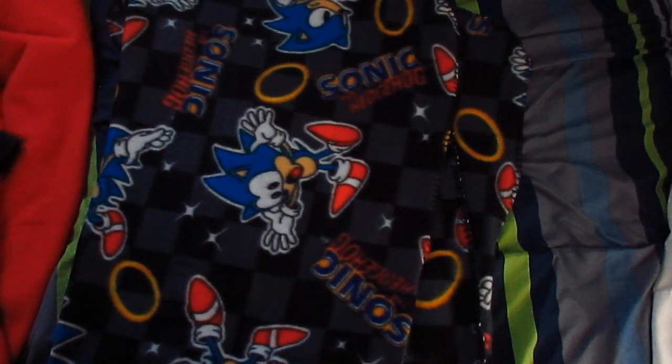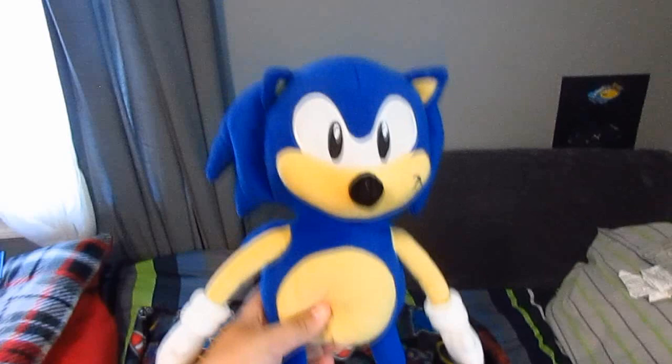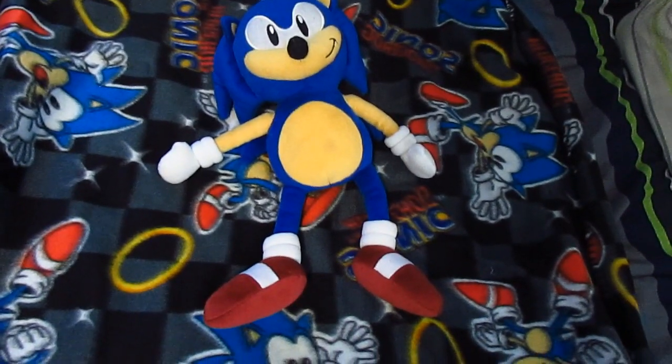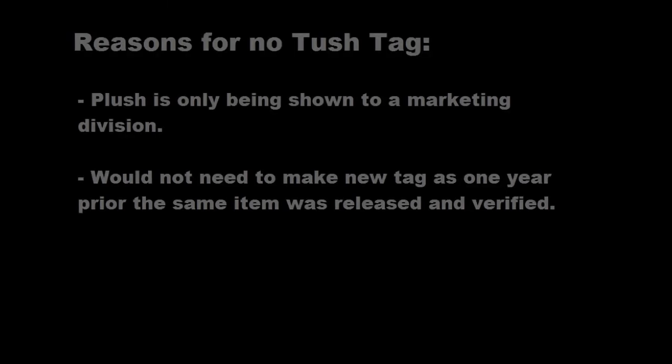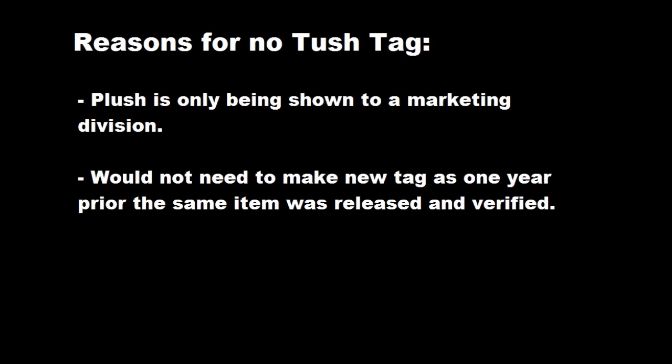Once looking at the plush, I noticed while the blanket has a tush tag, the actual plush does not. Now, this right away could be the sign of a bootleg, but before anyone even suggests that, let's think for a second. First off, this plush, despite having a strange design, is constructed way too well to be a bootleg — it has nice stitching, so that's a sign that this was made with care. Second, when it comes to designing prototypes for plushes, I have heard that usually companies either use an old tush tag or sometimes don't even make one at all. In this case specifically, why would they? If this plush was just made to show off to a Sega marketing executive to get the approval to make more, they wouldn't need to make a tush tag, seeing as how in 2012 the company had already proven they can be trusted with the Sonic license and have produced things before.